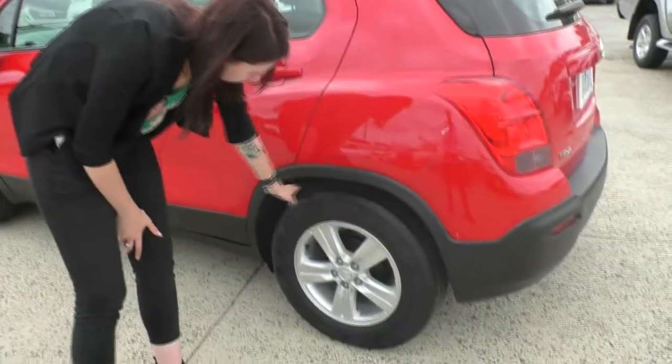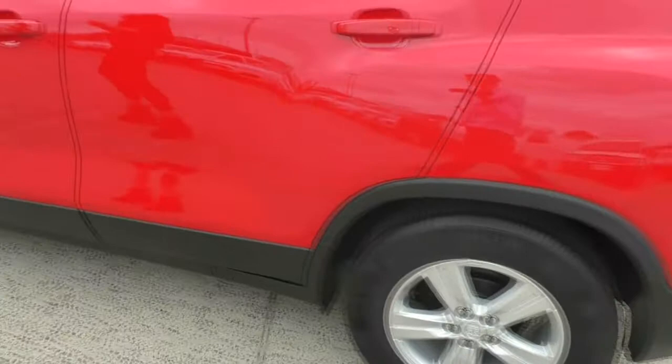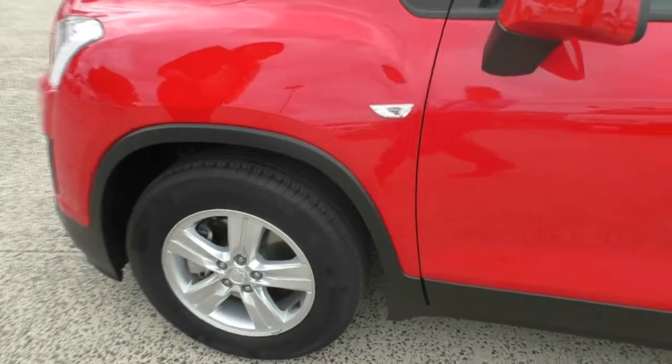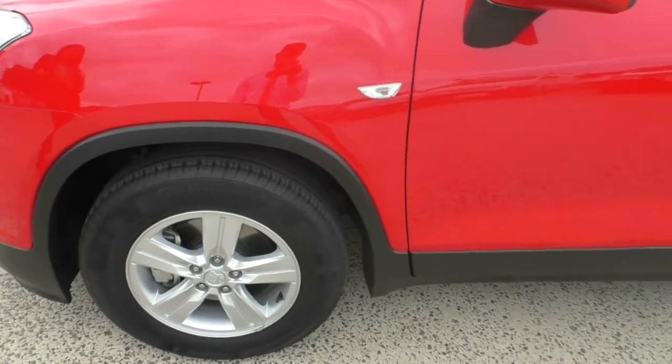Onto that third wheel there, again excellent life in that tire, and the wheel itself is in amazing condition. Coming around, there is nothing that I can point out on this side of the car itself. On that fourth wheel, again excellent tread on that tire, and the wheel itself is in immaculate condition.